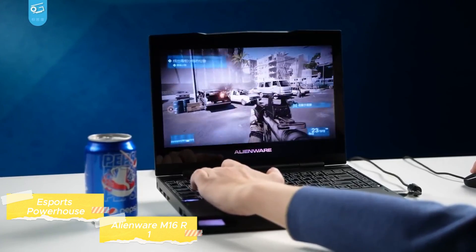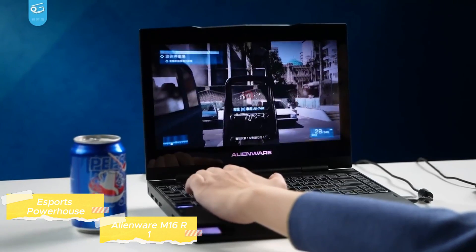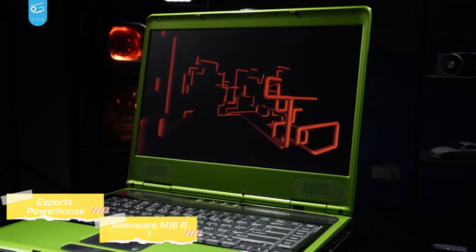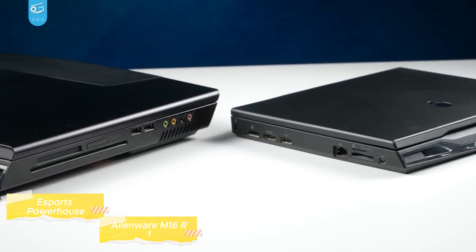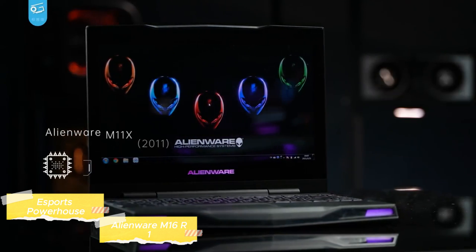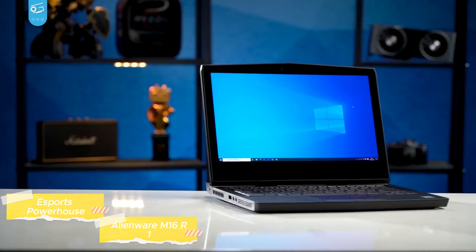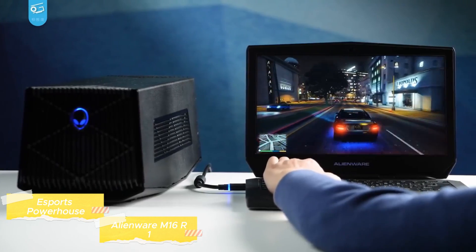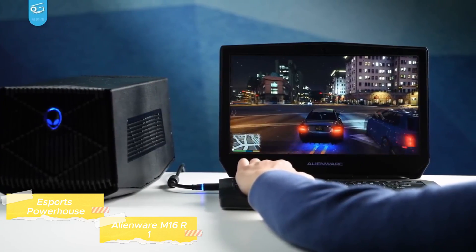This ultra-high refresh rate means the action on screen is incredibly smooth, a crucial factor in competitive gaming where reaction times are key. The laptop's keyboard is designed with gamers in mind, offering a responsive and tactile experience — the keys are well-spaced and backlit, making them ideal for both long gaming sessions and extended typing periods. The Alienware M16 R1 has a distinctive look that resonates with its gaming pedigree, with a sturdy and robust build designed to withstand the intensity of travel and constant use. Connectivity options are ample, with Thunderbolt ports, USB-A and USB-C ports, an HDMI port, and more, allowing gamers to easily connect all their peripherals from high-end gaming mice to external monitors without any hassle.